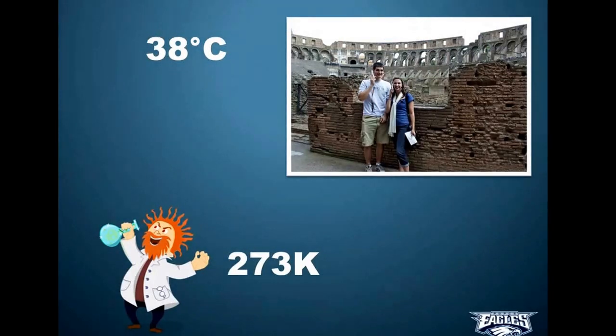My wife and I went to Europe a couple years ago, and every morning we'd check the temperature. We saw the forecast was 38, and thought — wait, is it going to be freezing in the middle of August? Then we remembered: they measure in Celsius. So 38 degrees Celsius — to convert that to Fahrenheit, you do 38 times 1.8 plus 32, making sure to put the first part in parentheses so it happens first. Calculating that out gives 100.4 degrees Fahrenheit.